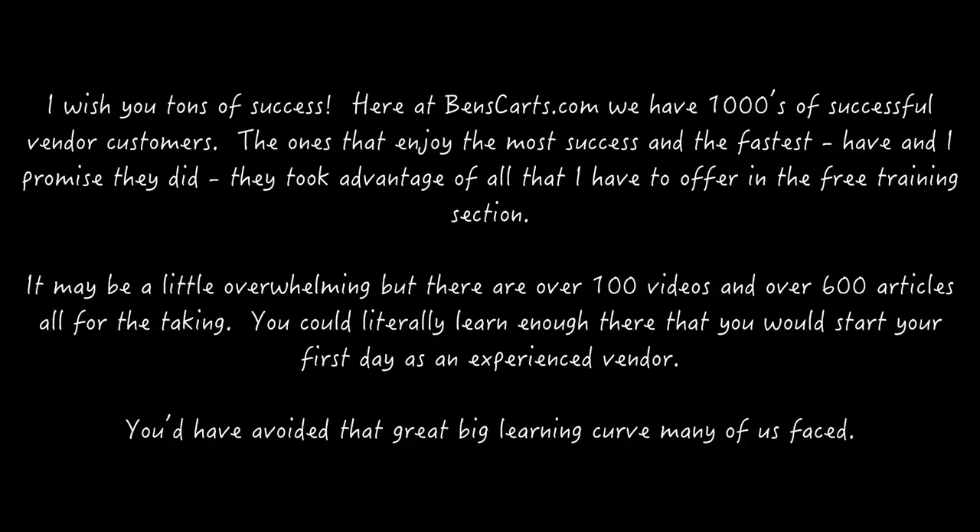I wish you tons of success. Here at Ben's Carts, we have thousands of successful vendor customers. The ones that enjoy the most success and the fastest have — and I promise they did — they took advantage of all that I have to offer in the free training section. It may be a little overwhelming, but there are over 100 videos and over 600 training articles, all free for the taking.